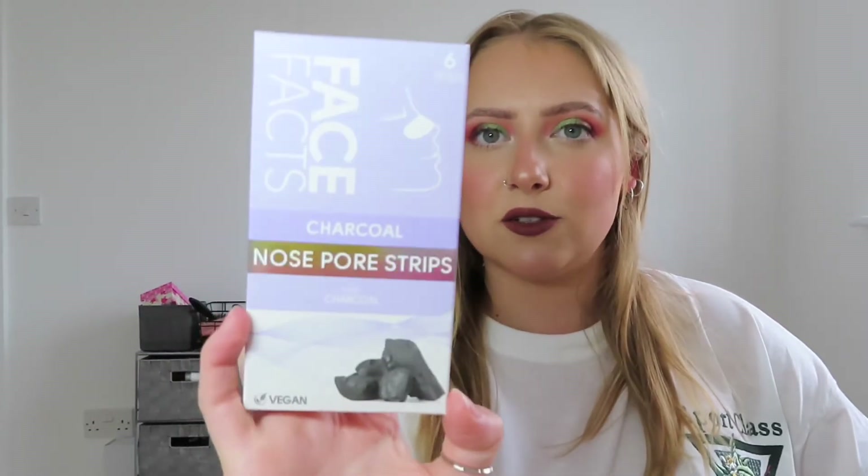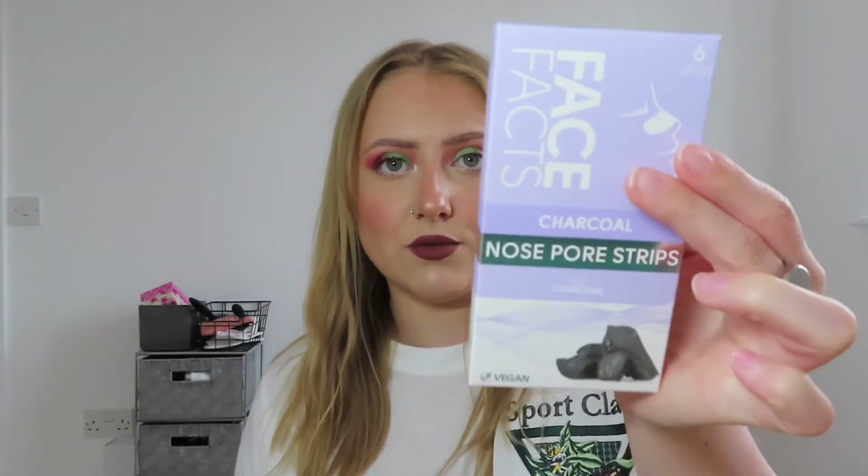This next one is by the brand Face Facts and it's their little pore range. I've used some of their stuff before and I love a good nose strip. I thought I was probably due one to be honest — get these pores looking minimised. So I picked up the charcoal nose pore strips, which are also vegan. I'm going to try these out and hopefully they'll work quite well, as I've had products from Face Facts before and they've been good.